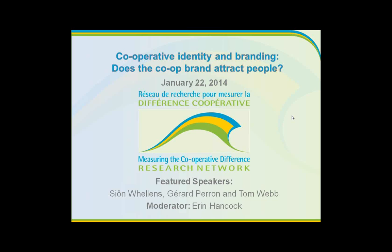First we have Sean Wellens from Calvert in the UK, a graphic design co-op firm behind the new International Co-operative Alliance identity that you've probably seen. Sean was instrumental in engaging a worldwide survey of cooperators to inform this new branding and will provide highlights from the survey.